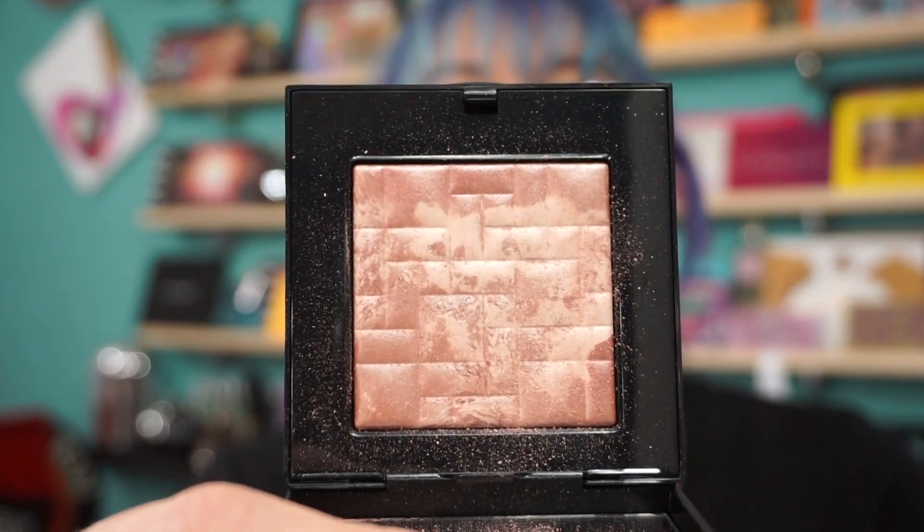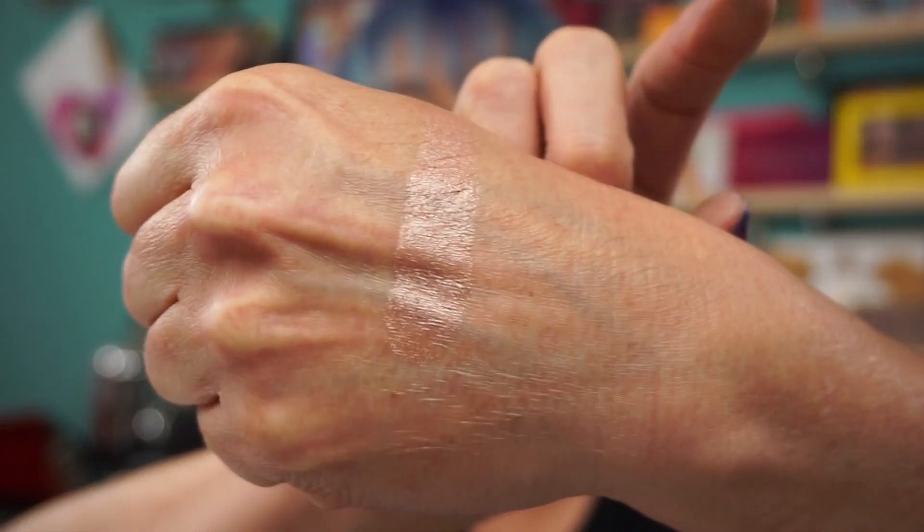I picked up the highlighting powder, which is full-sized, in Tawny Glow. Give me swatches. Love Bobbi. That's such a good shade.